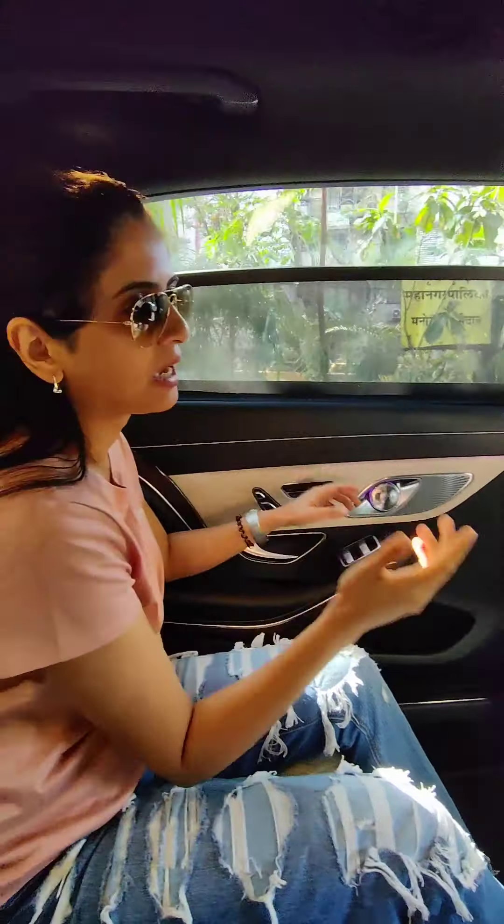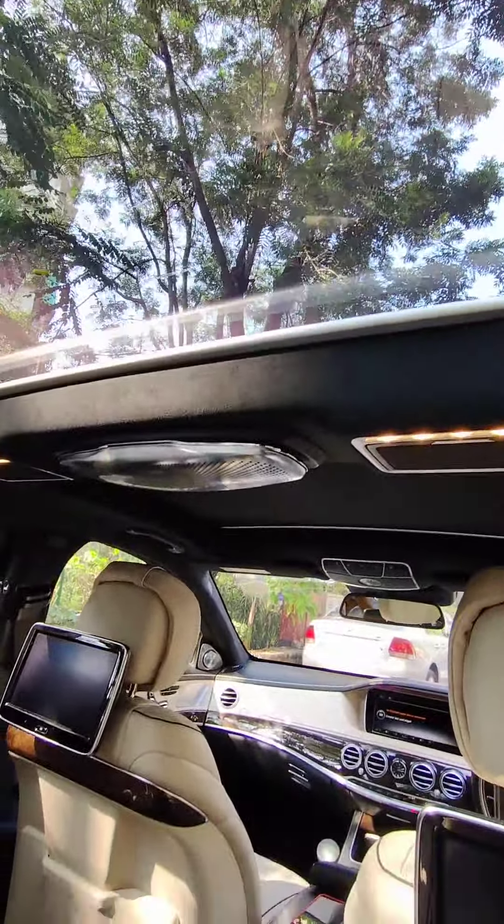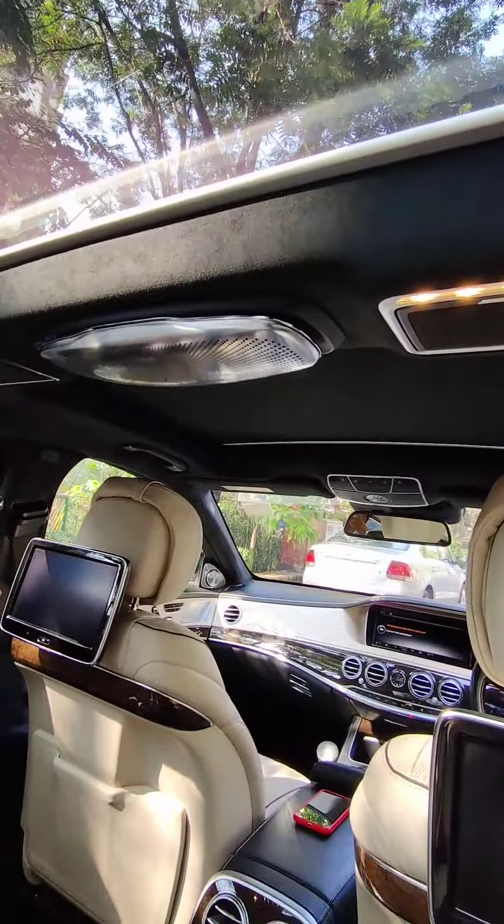I feel claustrophobic in spaces — cars, lifts. So for me to have a sunroof is very important. I have a button right here for that. There you go — it's opening up right there. It gives you a good view. And there's another sunroof in front for the driver or the chauffeur. This one is for you if you're sitting in the back, for those who prefer chauffeur-driven cars.